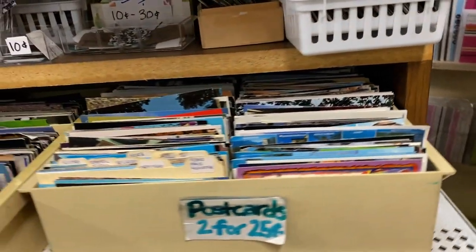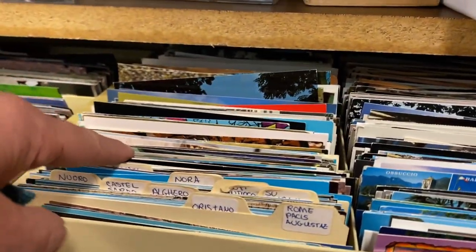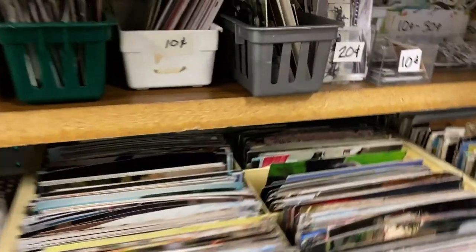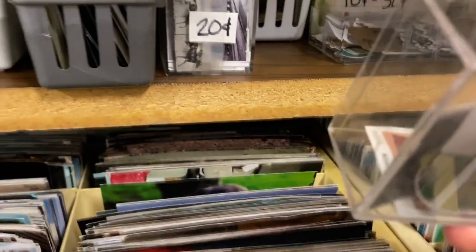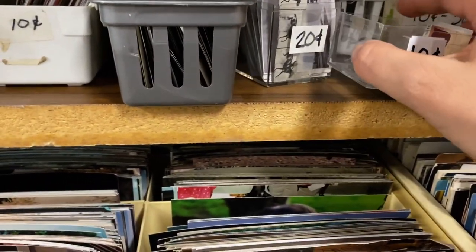This section was crowded when I got there so I really didn't give it a good look. Postcards, two for 25 cents — my mom collects them, I probably should have done a better job there. Photos at 10 cents, black and white photos a dollar — those are good prices. All this stuff on the top shelf, 10 to 20 cents. I was thinking they should put some of that by the front register, but it was up high and kind of hard to get to.